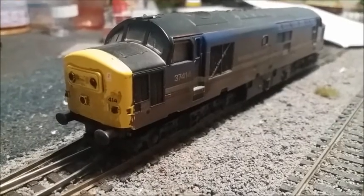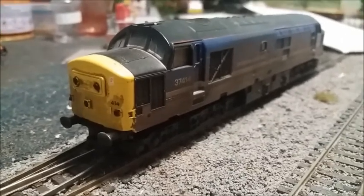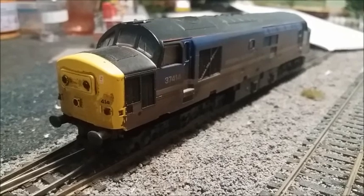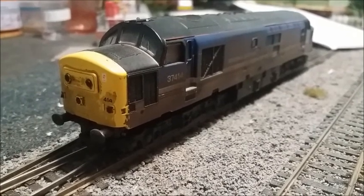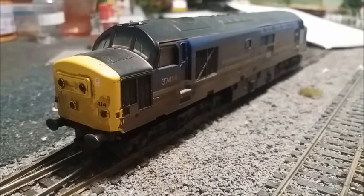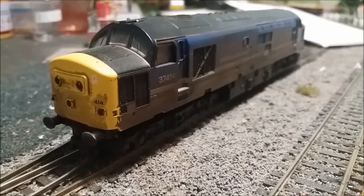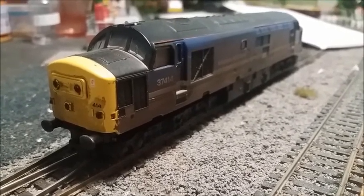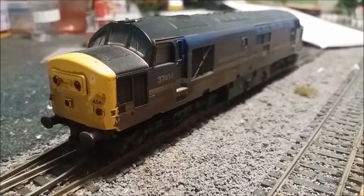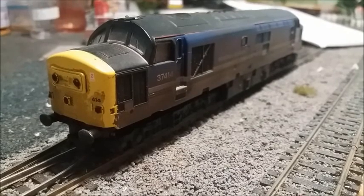Welcome back, viewers. I found out what was wrong with the engine — the motor was burning out. It's dead now, completely dead, the whole thing won't work. So anyway, it was £39.99 for the TTS decoder, and I paid £196 for the train.